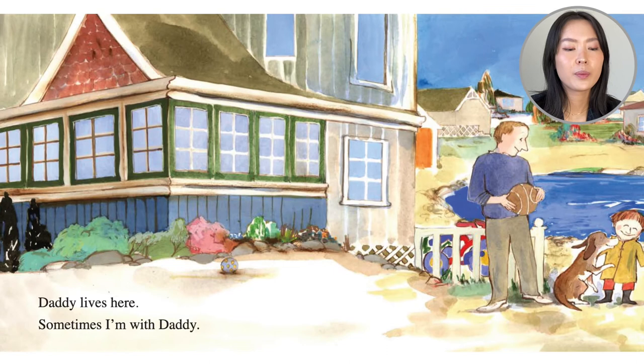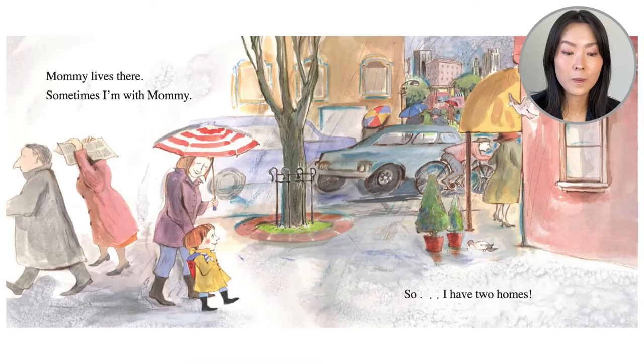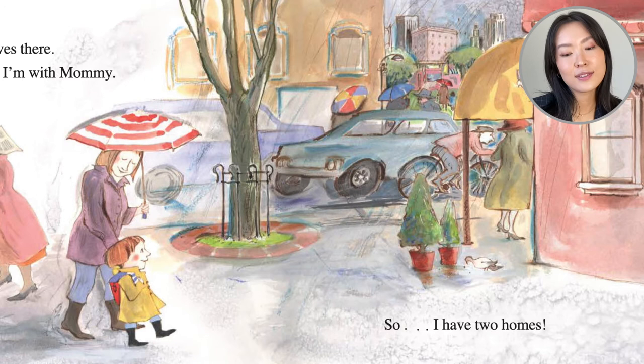Daddy lives here, Alex says. Sometimes I'm with daddy. It looks like dad just took him out to play basketball. Dad seems to live near the water, and dad has a pet dog. Next we see mommy lives here. Sometimes I'm with mommy. The boy is with his mom now — they're walking. It's kind of a rainy day and it looks like they're downtown, with busy streets and different shops.